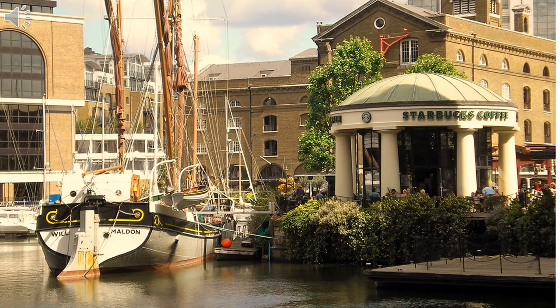As the Thames is a tidal river, sometimes they would be waiting quite a long time for the tides to change and the ships to come in. The docks once made up one of London's busiest ports, handling shipments of tea and spices from all over the world.